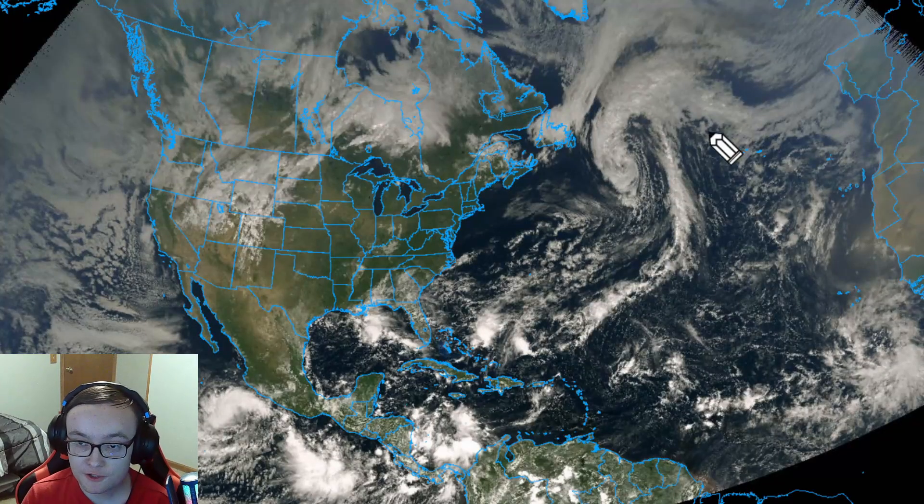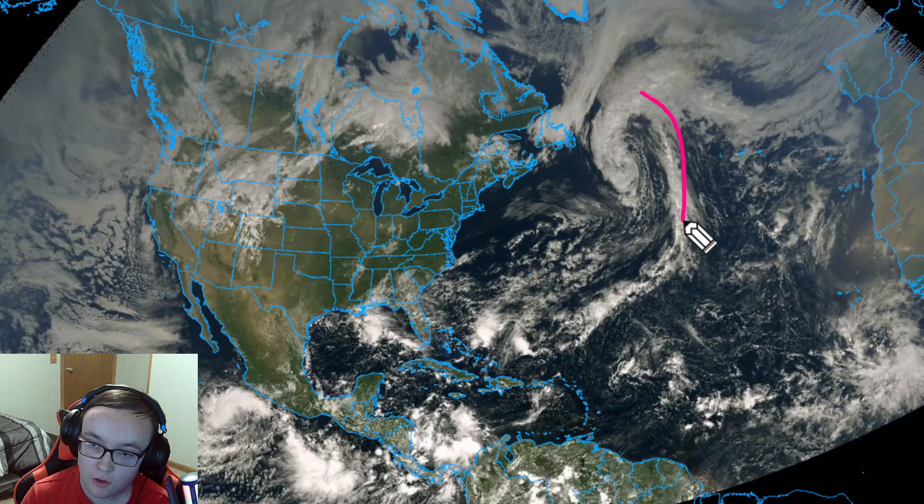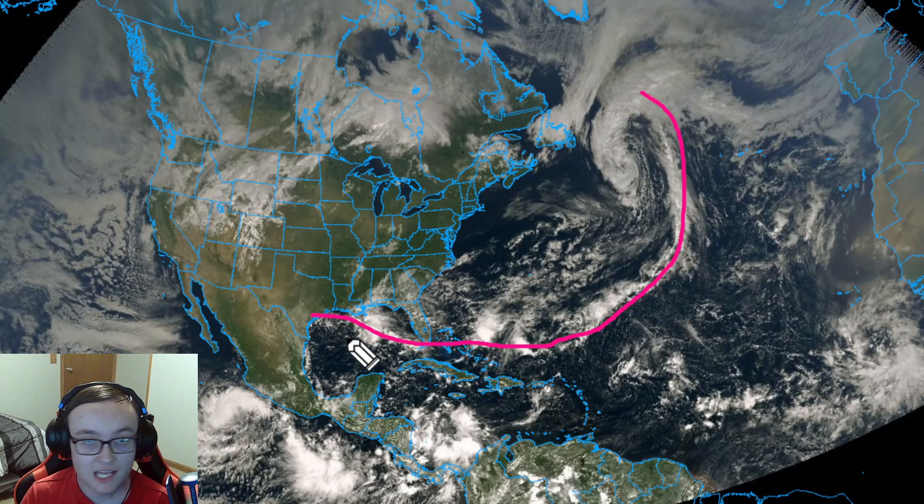Starting out with the current satellite imagery, we have what's left over of Imelda and Umberto out here in the north-central Atlantic Ocean. This will be the last time we mention those two names as both are no longer marked on the NHC — they'll just be spiraling out here for the next couple days until eventually dying out. There's also a huge trailing cold front right along that post-tropical storm going all the way down into the southwestern portions of the Atlantic and even into the Gulf all the way up into Texas.